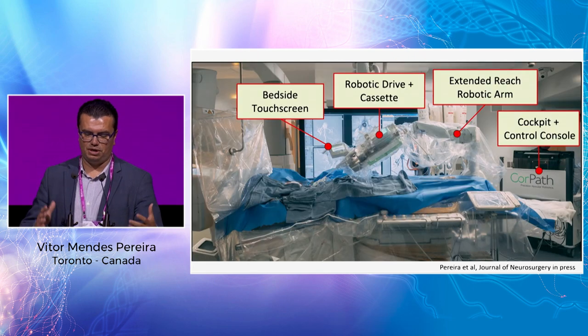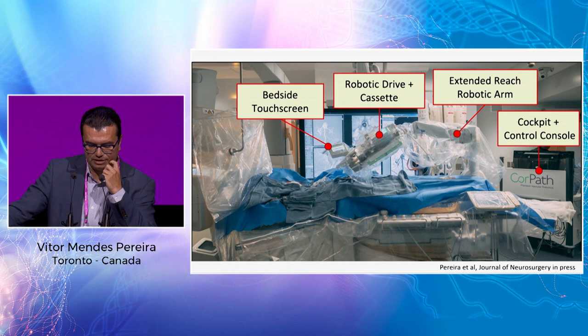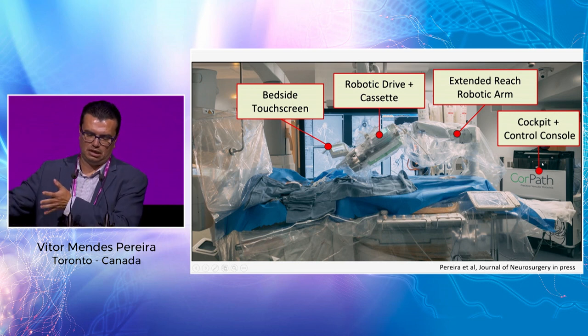We are talking about the CorePath GRX, the only system approved to perform neuro interventions, which we are assessing in a study. There is an arm connected to the patient via a removable cassette and a console, allowing control of the microcatheter, microwire, and devices.